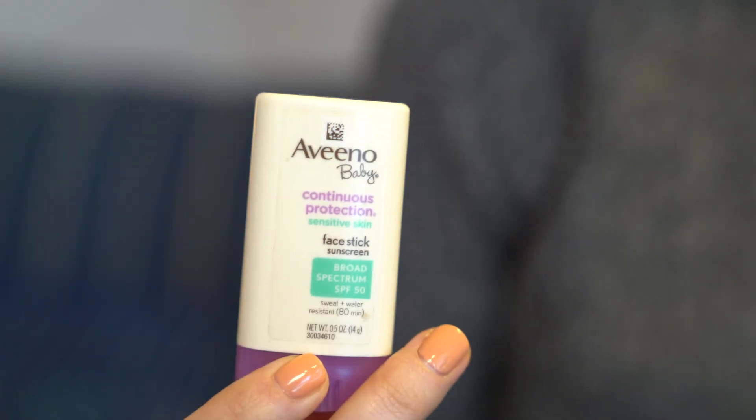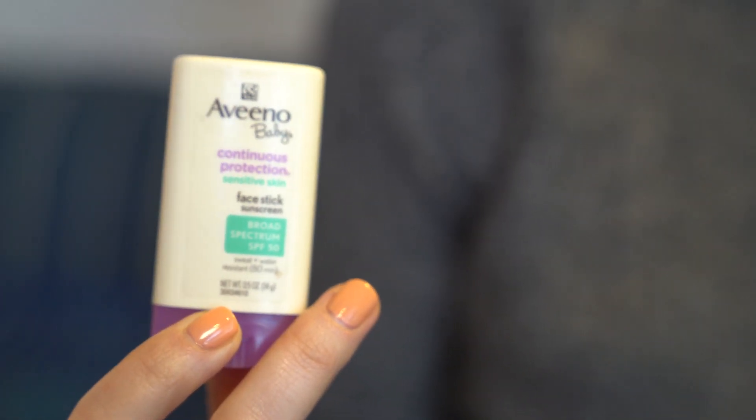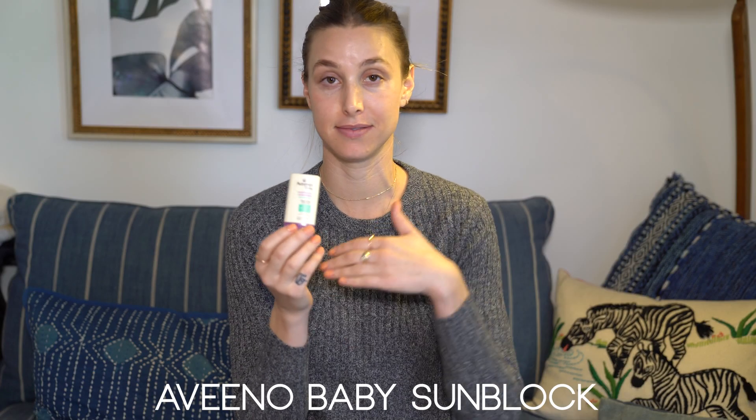The bonus item I have for Sonny is the Aveeno Baby Continuous Protection Sensitive Skin Sunblock. This is really good to have — I like to keep Sonny's skin safe from the sun. He's really pale, so I can roll this on all over his body even though it's a face stick, and obviously all over his face. I always want to make sure I'm protecting him throughout the day.